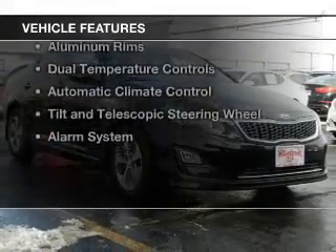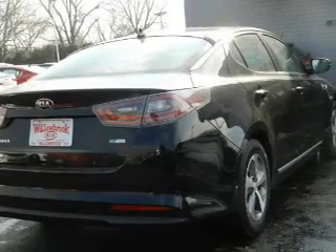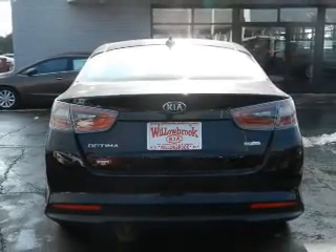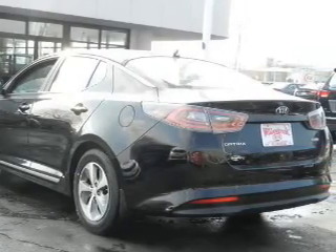The features include electric trunk, Bluetooth connectivity, Sirius XM satellite radio, digital audio input, steering wheel controls, aluminum rims, dual temperature control, automatic climate control, a tilt and telescopic steering wheel, and an alarm system.